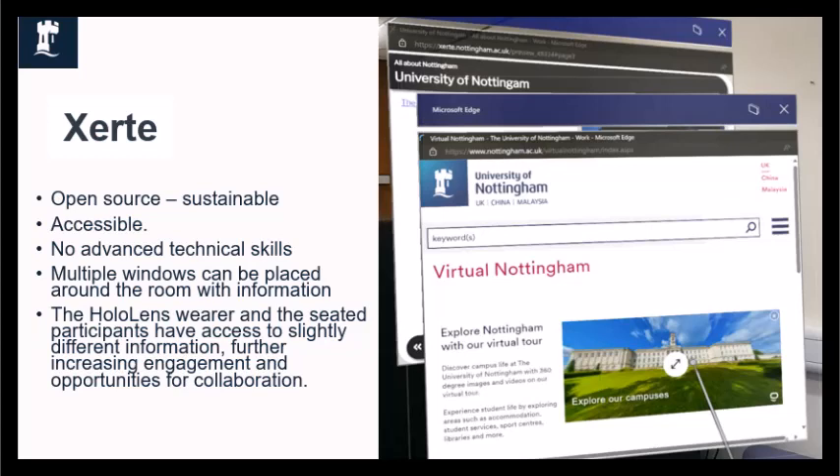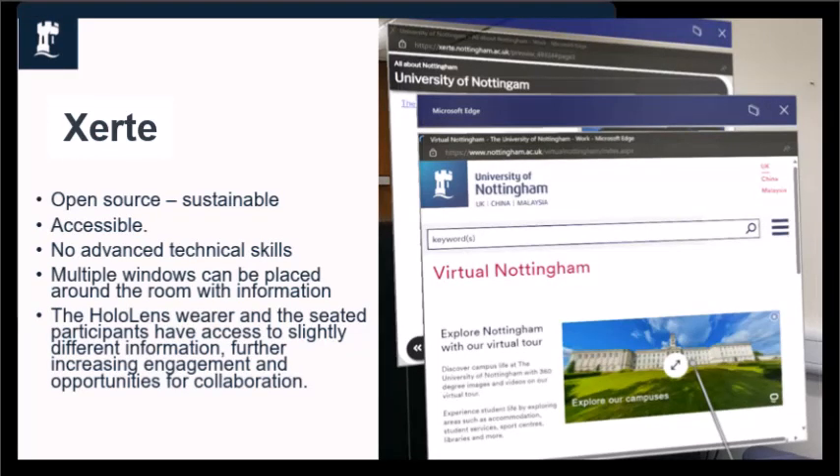The HoloLens wearer and seated participants work through a Xerte course together. For the seated participants this is accessed through a laptop, and for the HoloLens wearer it is projected onto holographic screens all around the room. To add a little fun and mystery, the seated participants and HoloLens wearer have access to different clues and hints, which increases the interactivity and collaboration between everybody.